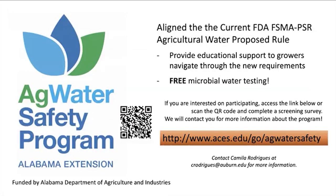For those who want to become more familiar with these new water changes and regulations, and want to test their water — because it's still important even though it won't be required — we have a program called the Ag Water Safety Program that offers free microbial water testing. We also provide educational support to growers to navigate the new requirements. You can scan the QR code or access the link to fill out a pre-screening survey, and we'll reach out to provide a sampling kit and shipping instructions. At the end, you'll receive a test result report to keep in your records.